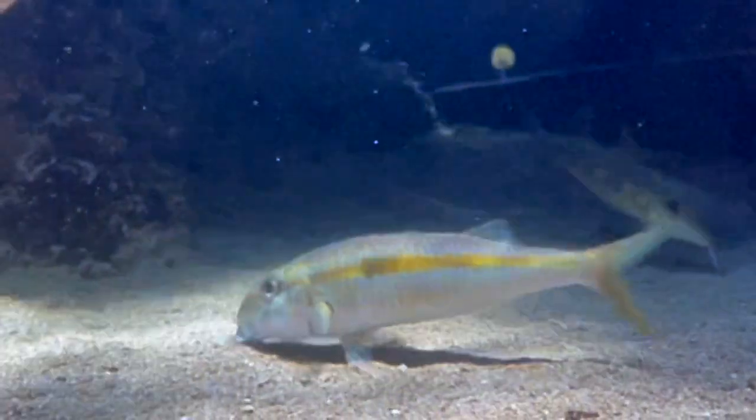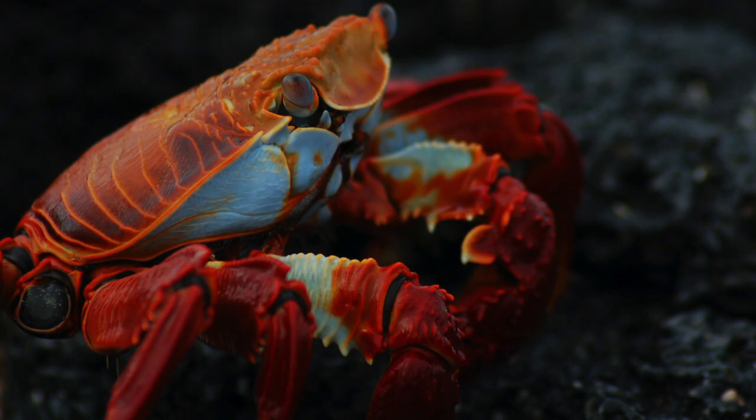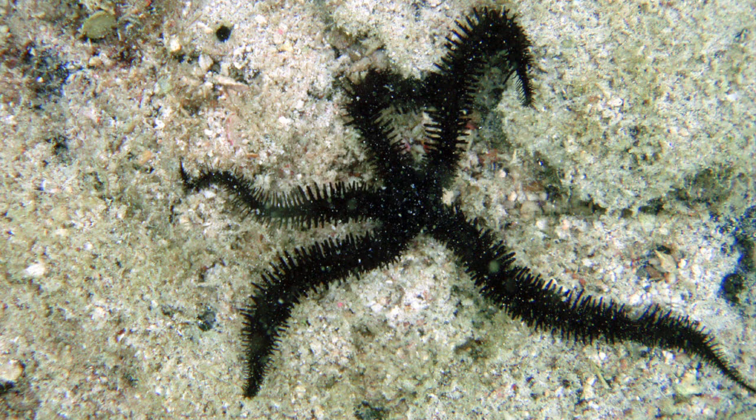They use their barbells by dragging them through the sand of the ocean floor to search for food. The food they eat is invertebrates. That includes worms, crustaceans, small mollusks, brittle star, and heart urchin.